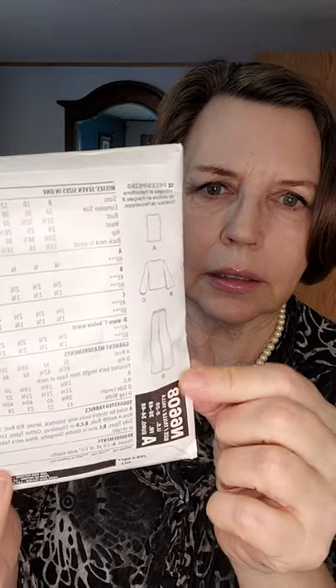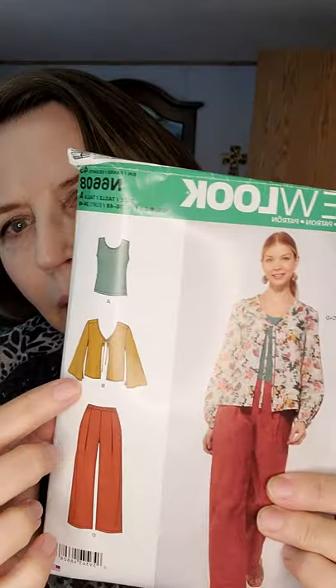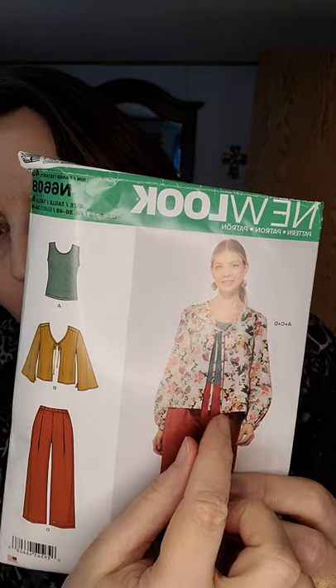I'll show you the line drawings — just three simple pieces. The jacket can be made with the sleeves wide, or you can take them in and put a band on them, and it has just a tie at the top. The tank top is for stretch knits only — interlock, jersey, rib knit, spandex blends — but the jacket is for wovens: chambray, cotton, linen, poplin, sateen, silky types, and double georgette. The material I used for both does have a bit of stretch to it, but it worked just fine.